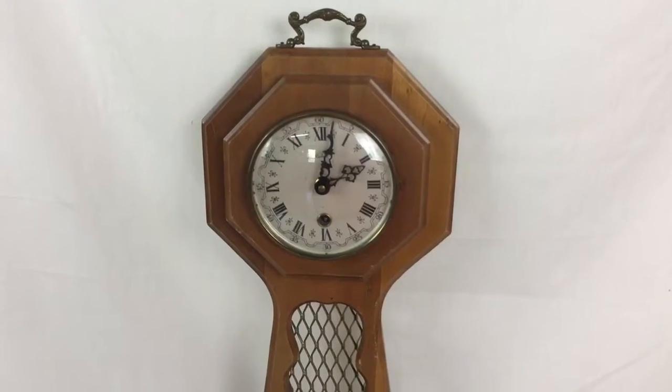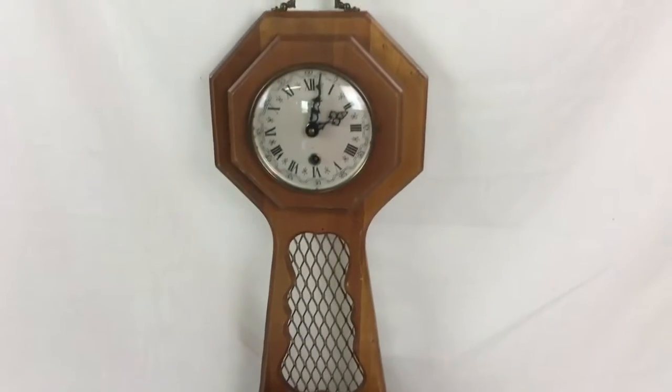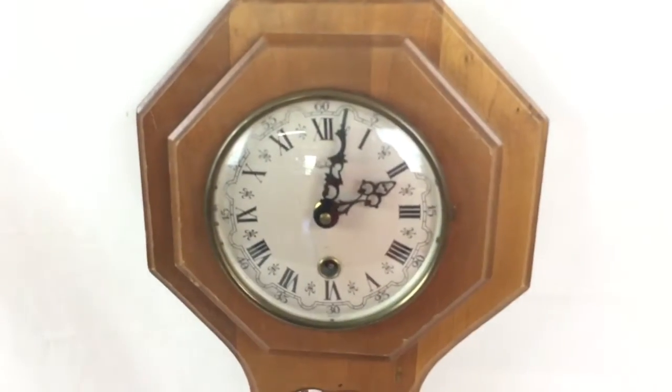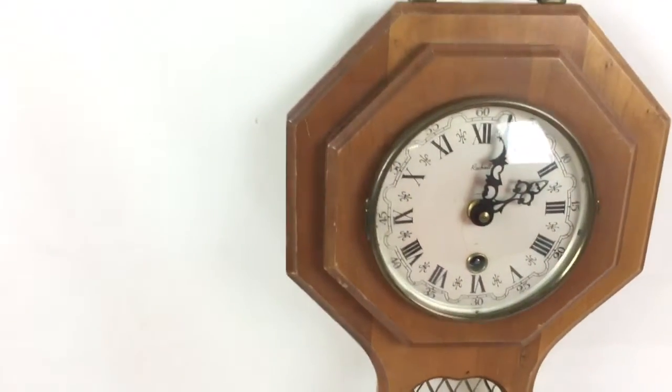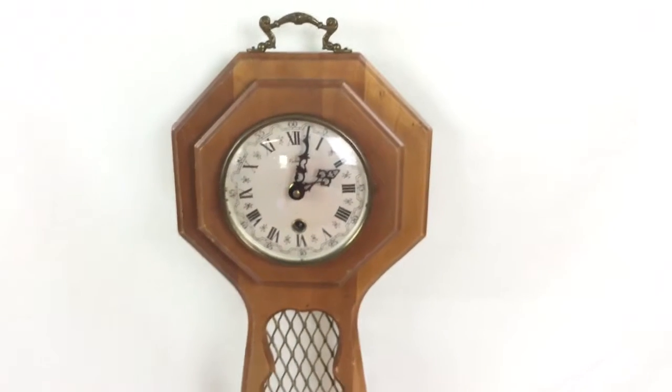So it seems to be in good working order. A couple scratches on the dial, but overall it still displays real nice.